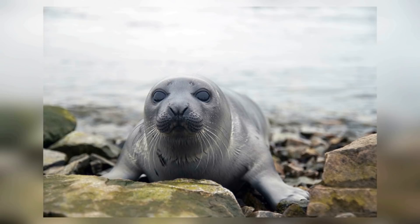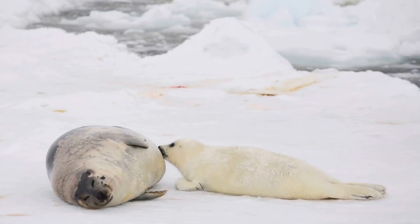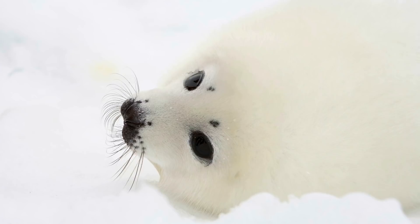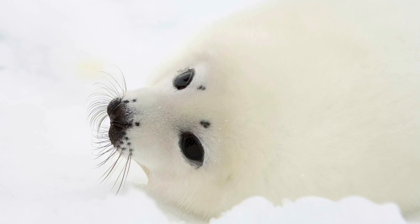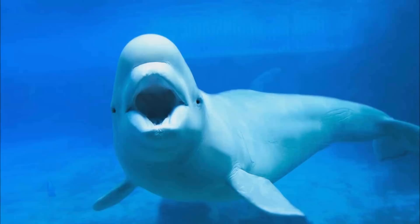Their cute faces aren't the only things that harp seals and their babies are known for. Despite enjoying diving beneath the sea, harp seals prefer to give birth on land, where their young have coats full of soft, white fur. For hundreds of years, baby harp seals have been brutally hunted for their expensive fur, which has caused uproars around the world. Nonetheless, harp seals have thankfully remained away from endangerment, as animal rights organizations have helped make it illegal for them to be hunted in many areas.